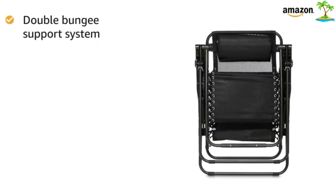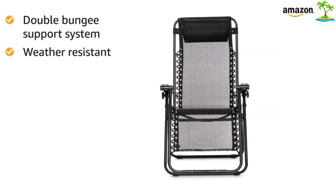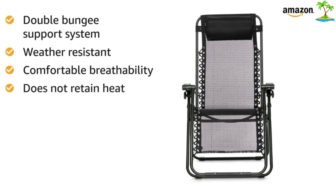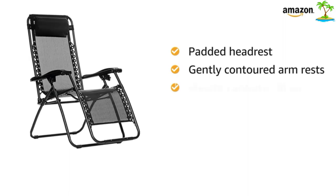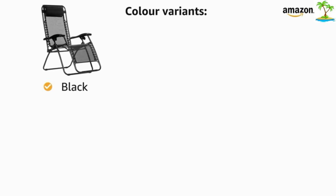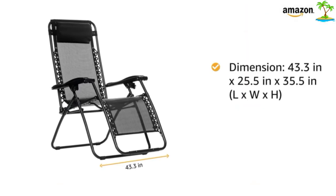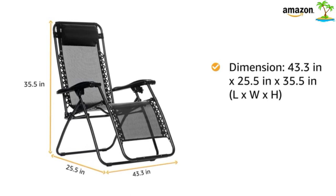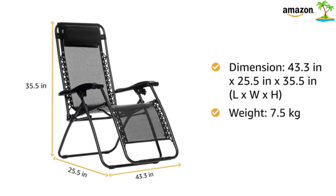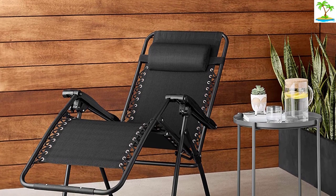Another reviewer wonders, 'Not sure why anyone wouldn't give this chair 5 stars. It arrived ready to relax in, so I did. After one day, my wife made me take it outdoors — it's even better outdoors where I can easily recline and enjoy birdwatching, enjoy a sunset or stargaze.' The zero-gravity functionality is a little divisive among reviewers, but as one satisfied customer explains, 'The zero-gravity chair is great for reducing stress. Almost immediately after reclining I felt my whole body begin to unwind. I felt like I was floating.'